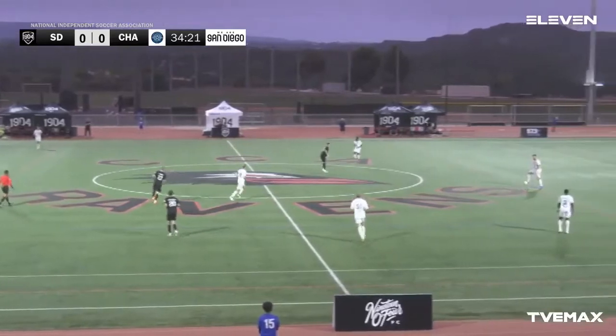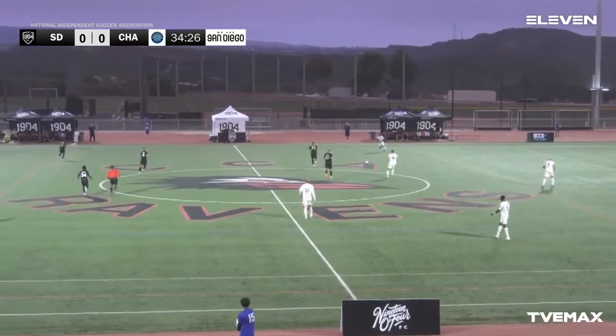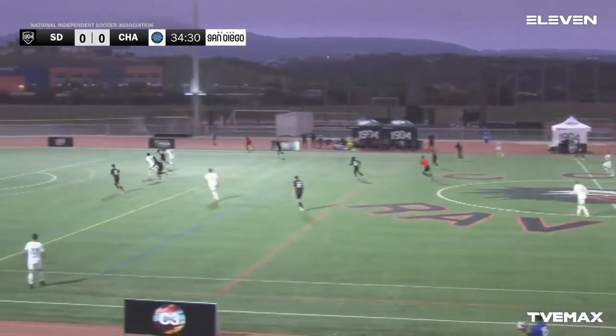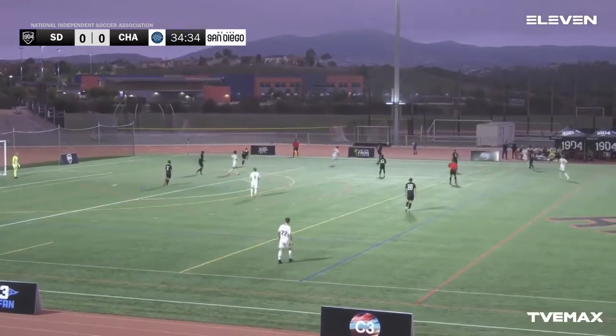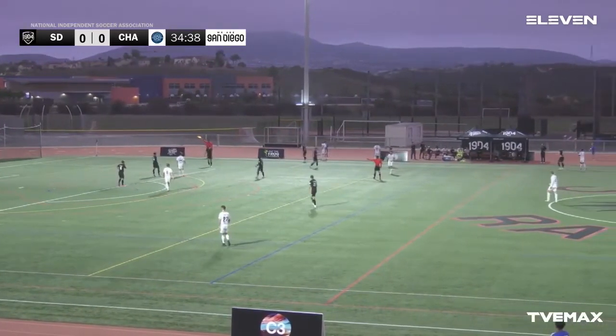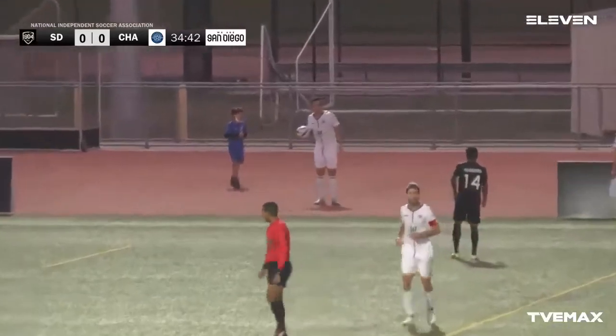Starting to see Chattanooga trying to establish somewhat of a passing game — just trying to see where the holes are right now, trying to pass it around. Decided to go with the long through ball — well done by Samuel Strong to boot that one away. Everybody was back for 1904 right there — kind of hard for Chattanooga to do anything but at least they got to throw and see if they can try something.